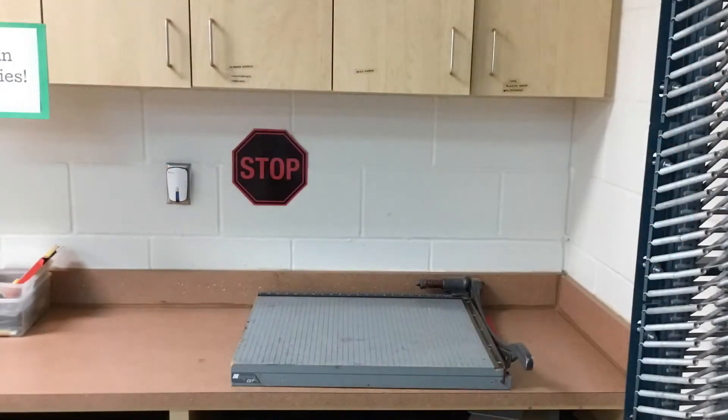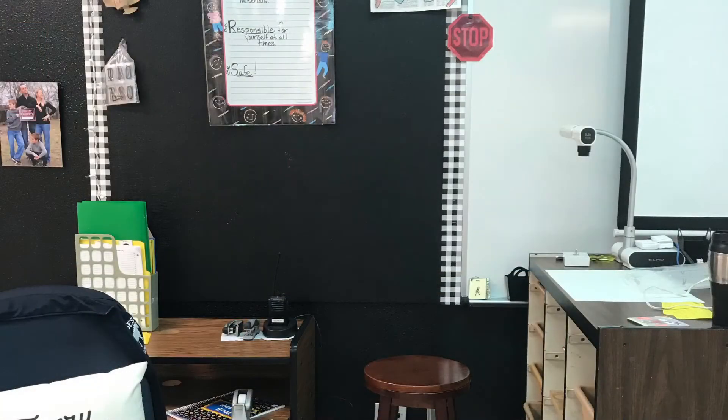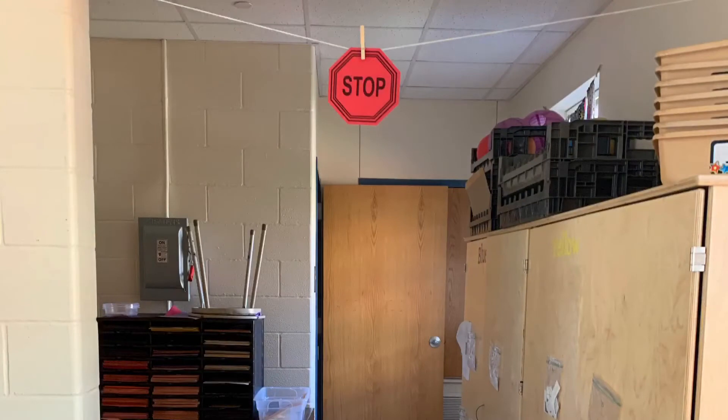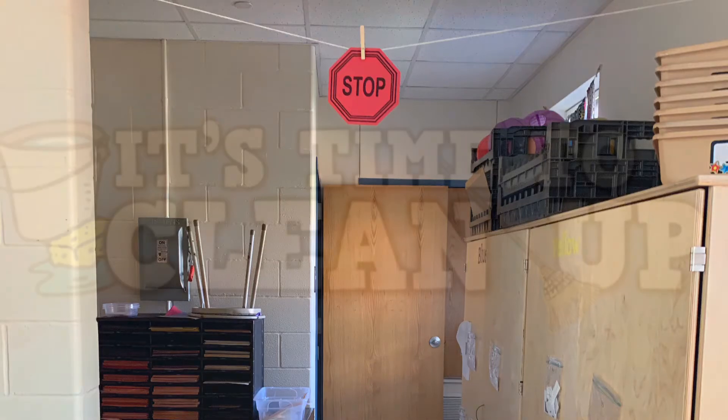Remember, one of our rules is to be safe. This stop sign is where the cutting board is. The cutting board should never be touched, although you will walk by it many times. You will see the next stop sign by my desk. Please do not touch anything on my desk unless I ask you to do so. The next stop sign is located in the back corner of the room. If you are behind this stop sign, I cannot see you and that would not be safe.